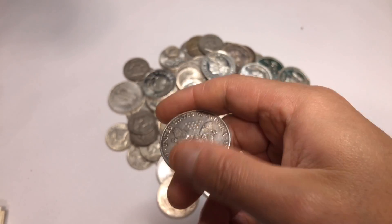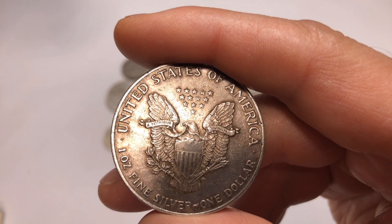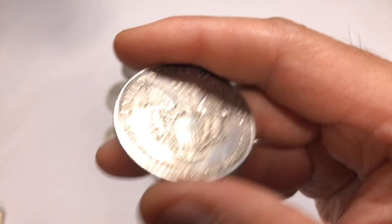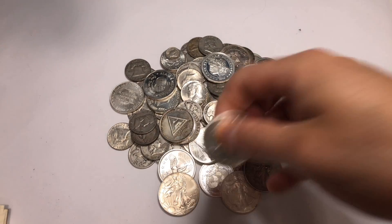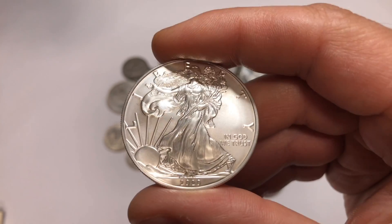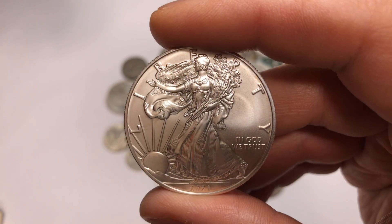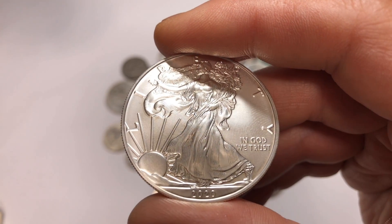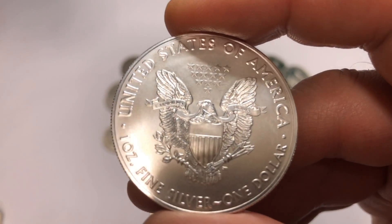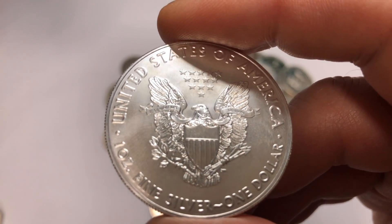American Silver Eagles are also the most recognizable coin in the world, making them super easy to sell. If you want to make sure you can sell your stack down the road, buy American Silver Eagles — you can find them ranging from $22 up to $28 and people are buying them left and right. If you're ever forced to sell, you would move them very fast without any issues whatsoever.